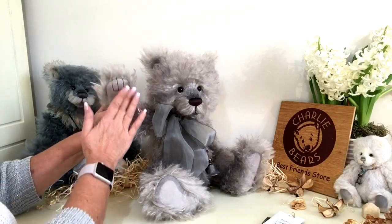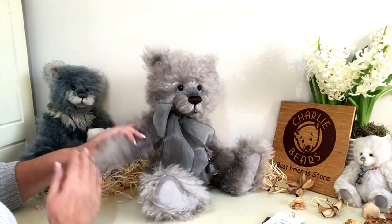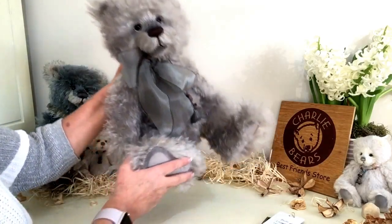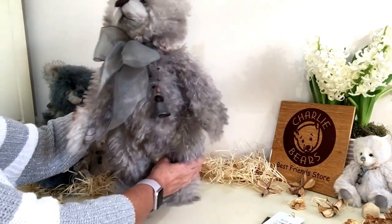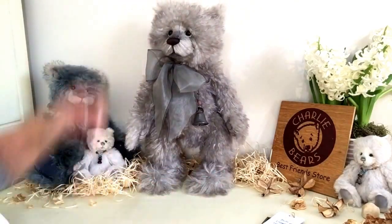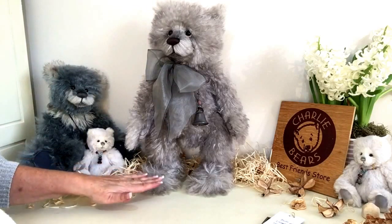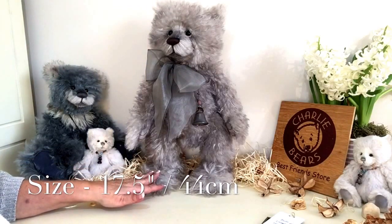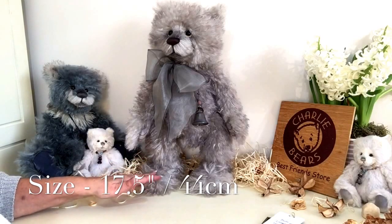He's got beautiful paw pads and he's also got these beautiful flat paws which means that he's able to stand on his own two paws. He measures from the tip of his head to the bottom of his paws 17 and a half inches, which is about 44 centimetres.